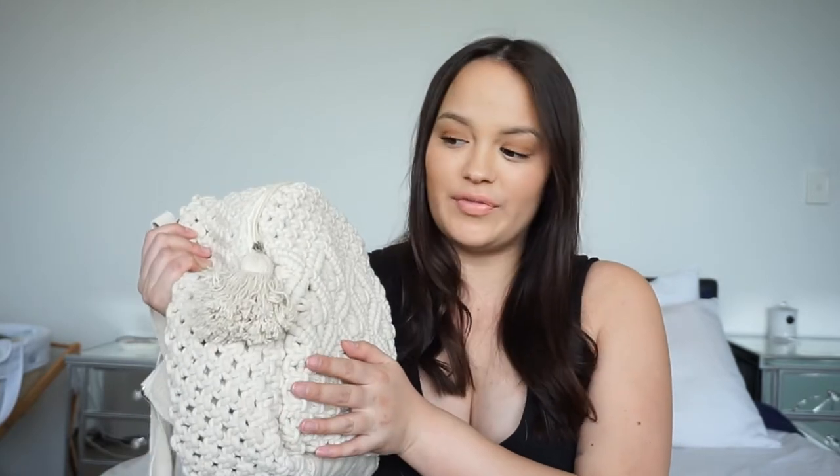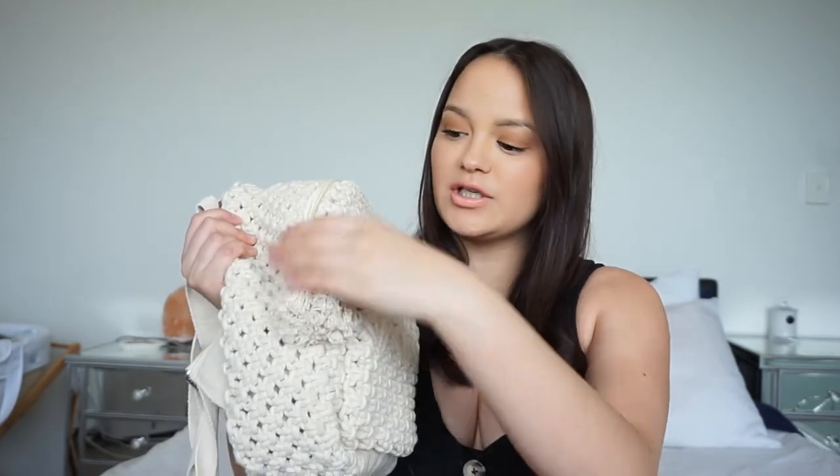Hi guys, welcome back to my channel. So today I have a what's in my beach bag video for you guys. As you might know, if you've seen my Kmart hauls, you might have noticed this bag from there. I purchased this and I was like, that would be a perfect beach bag.